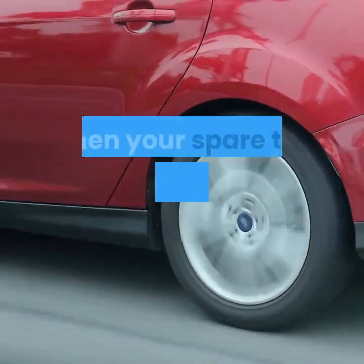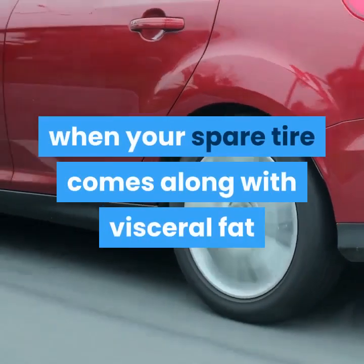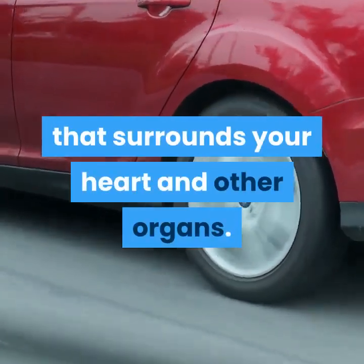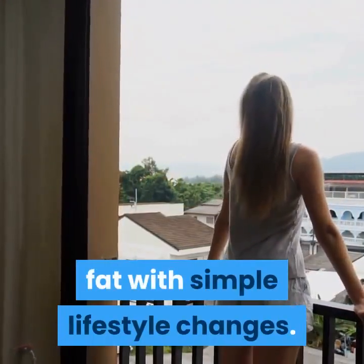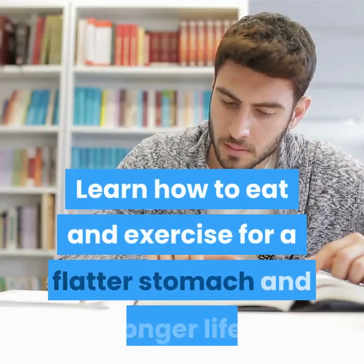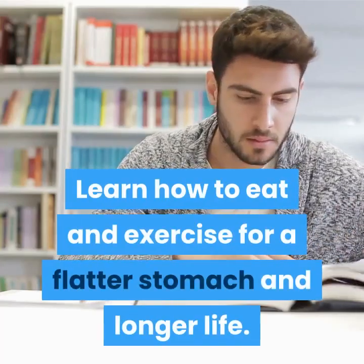That's especially true when your spare tire comes along with visceral fat that surrounds your heart and other organs. However, you can reduce this unhealthy fat with simple lifestyle changes. Learn how to eat and exercise for a flatter stomach and longer life.